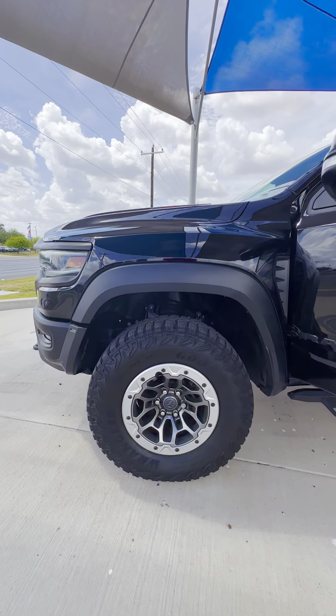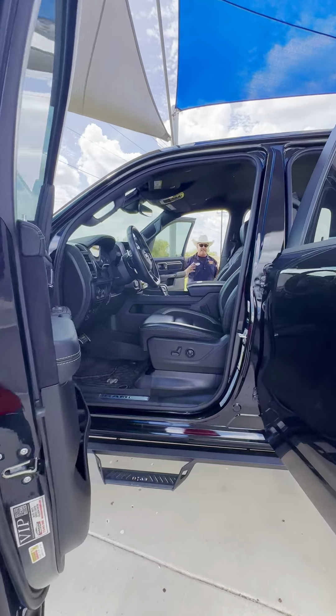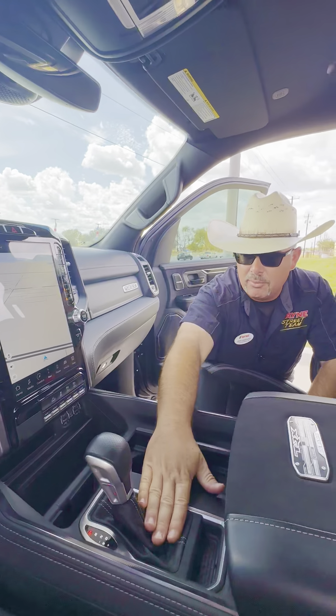Black granite crystal metallic, 6.2-liter supercharged Hemi underneath the hood. We've got those 18-inch beadlock wheels with fresh Wrangler all-terrain knobbers all the way around.